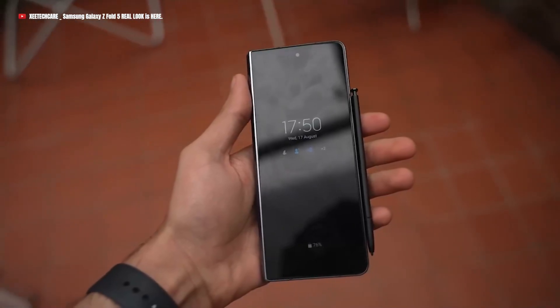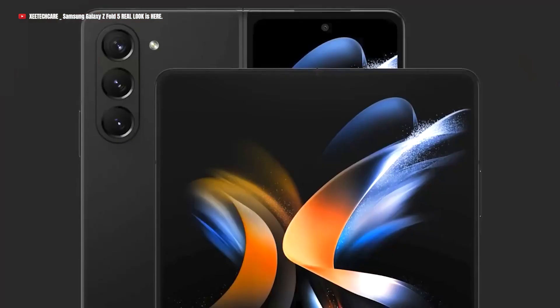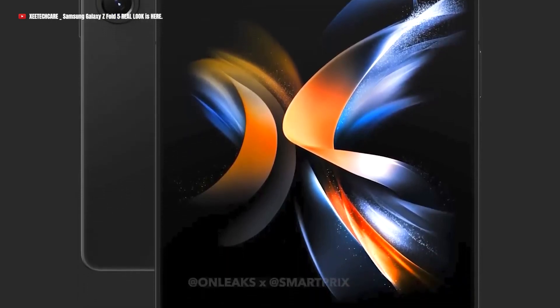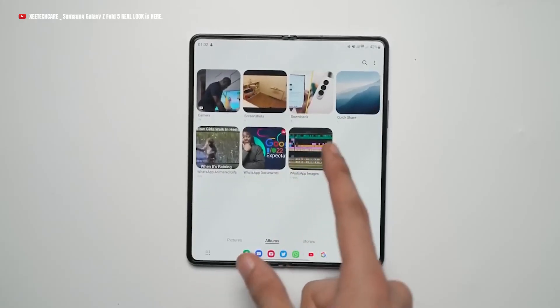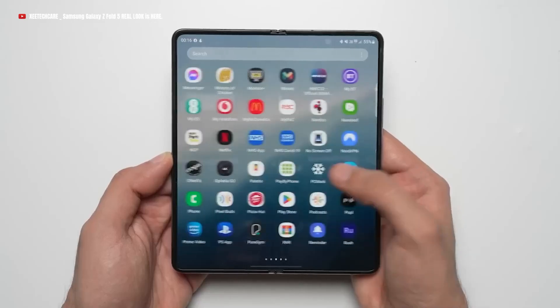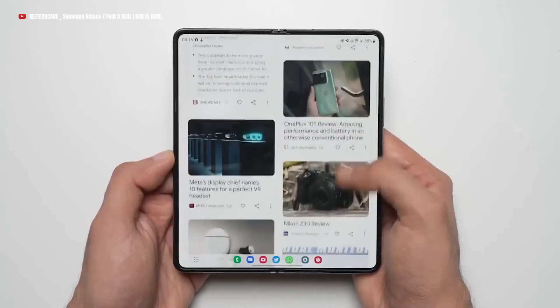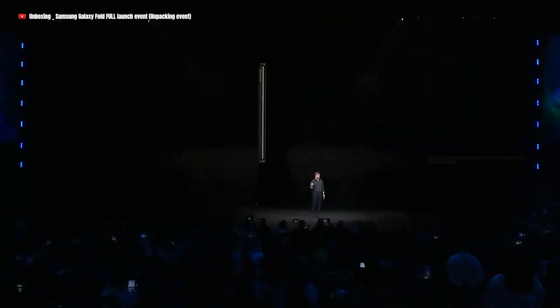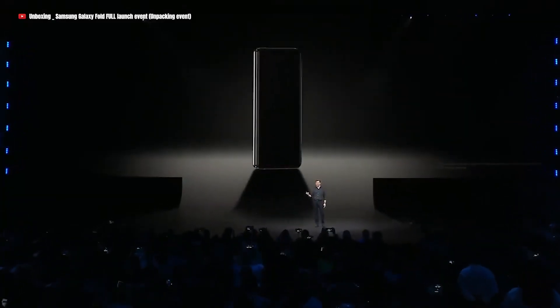The release date of the highly anticipated Galaxy Z Fold 5 is a subject of much speculation among tech enthusiasts. Users are eager to know when they can get their hands on the latest foldable device from Samsung. Samsung's next unpacked event is scheduled for late July, which indicates that the release of new products is imminent.